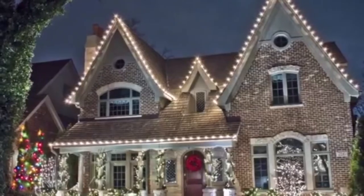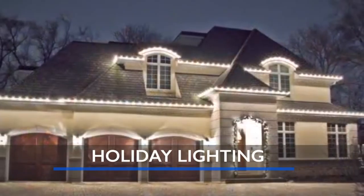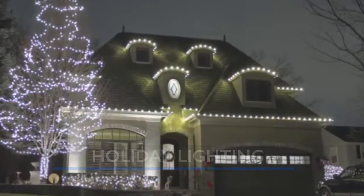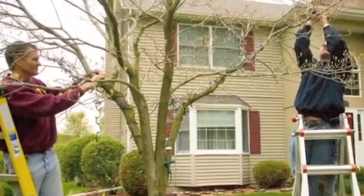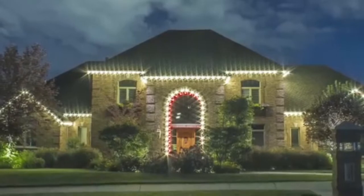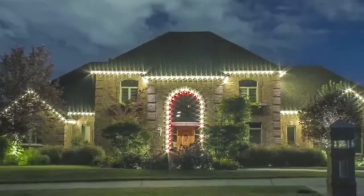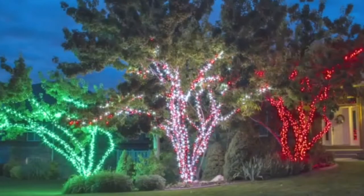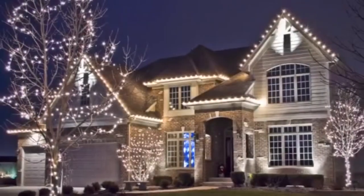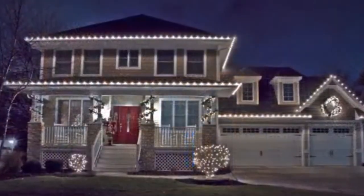Even though it is September, it is not too soon to start thinking about holiday lighting. Seasonal Source is the contractor's choice for professional holiday decorating for homes, churches, schools, shopping centers, restaurants, city offices and so much more. More and more homeowners and business owners are electing to hire professionals to install their holiday lighting projects, causing the holiday lighting industry to prosper.